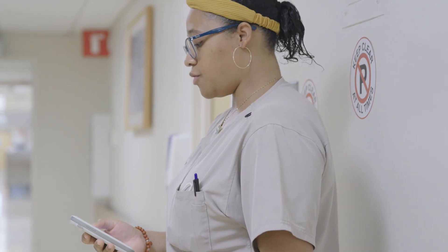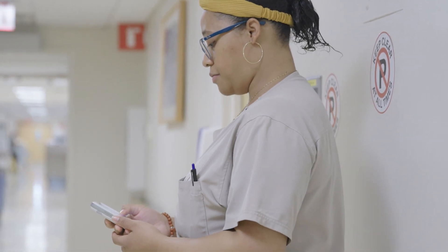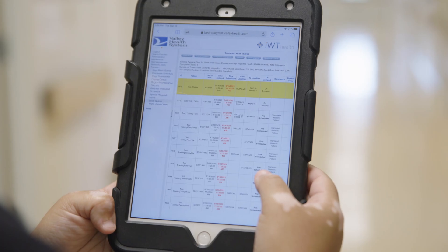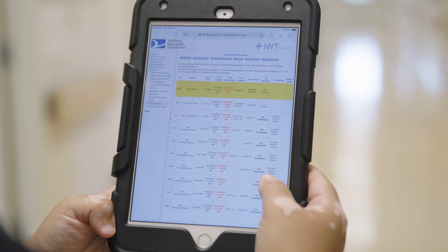We recently installed new technology for transport. It's bed ready. It has built-in logic into the system which allows for complete automation of transport requests. So we no longer need to have a dispatcher sitting at a desk — now the dispatcher has become a lead.